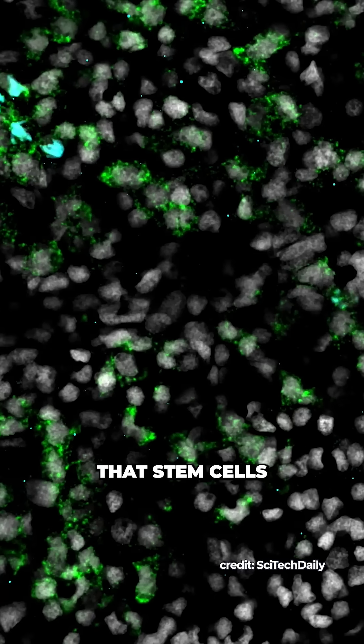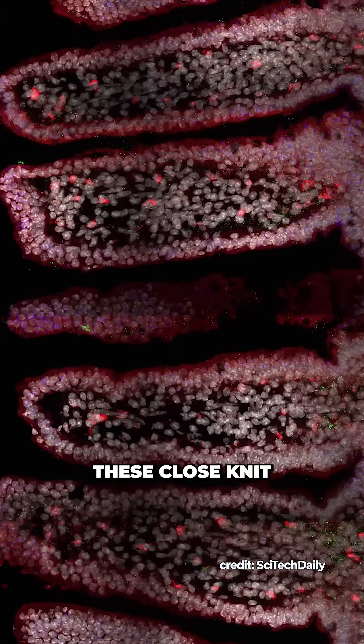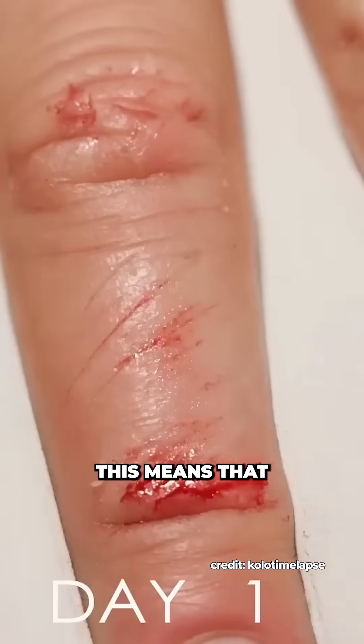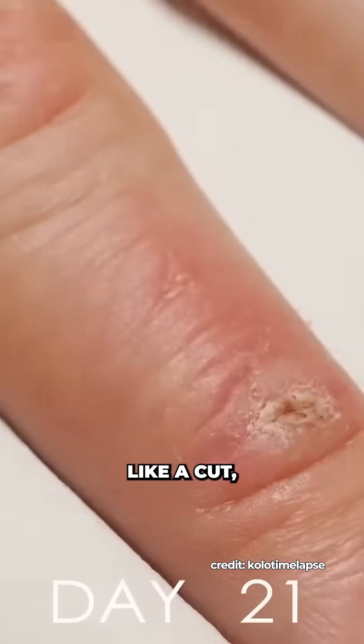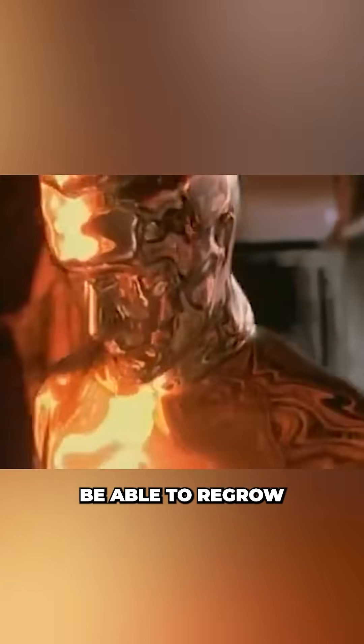For decades, science has trusted the notion that stem cells get their cues from local cellular neighbors, known as niches. These close-knit communities provide everything a stem cell needs to grow and decide its fate. This means that you can repair local areas like a cut, and some animals can even extend this to a whole limb, but nothing should be able to regrow a whole body.